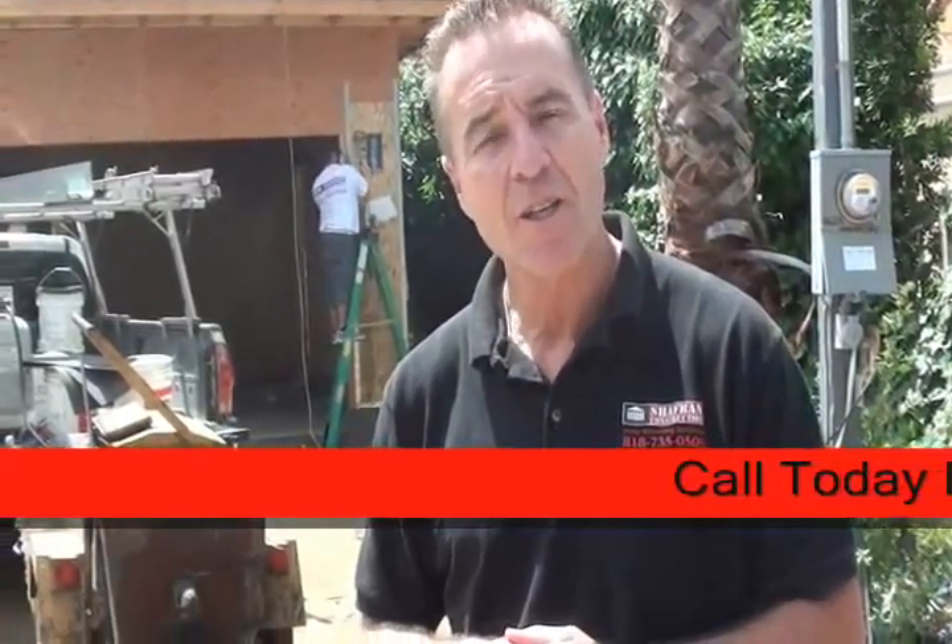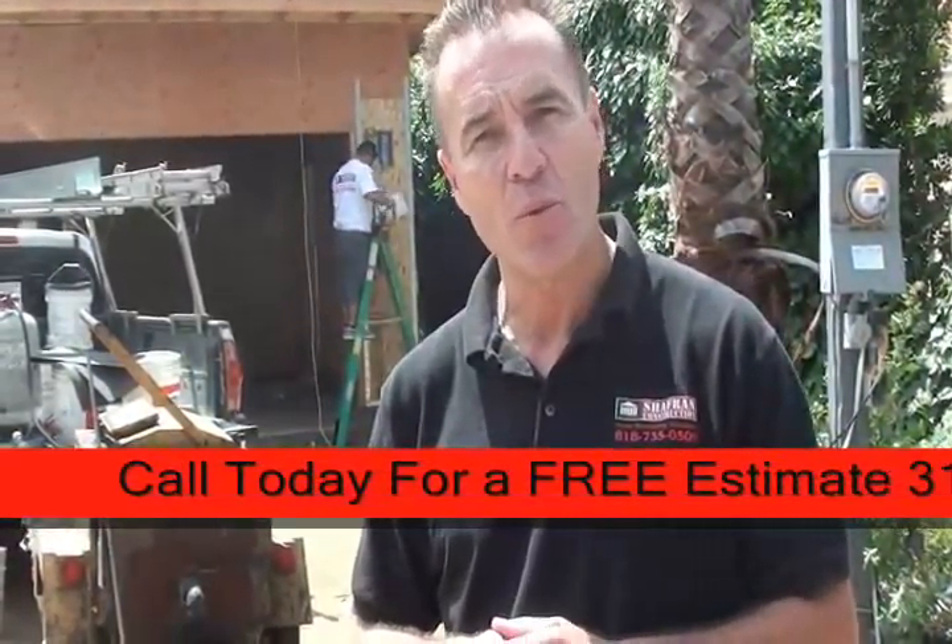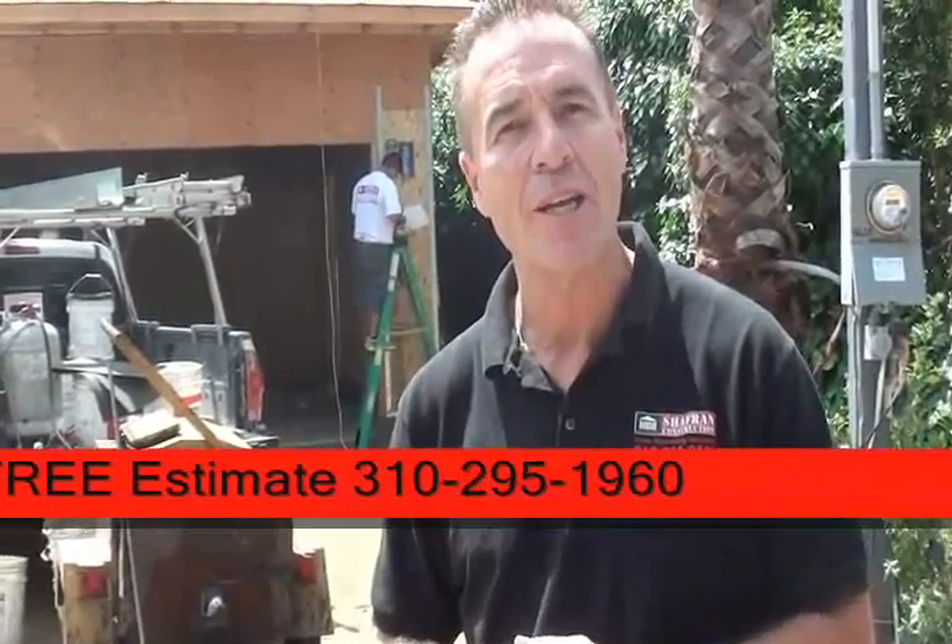Hi, I'm Jay Irwin, Construction Supervisor for Chaperon Construction. We're here in the Encino Hills, building a beautiful 4,100 square foot home with a 400 square foot garage. I'd like to invite you inside to show you some of the work of our Chaperon crew's performance today. Come on.